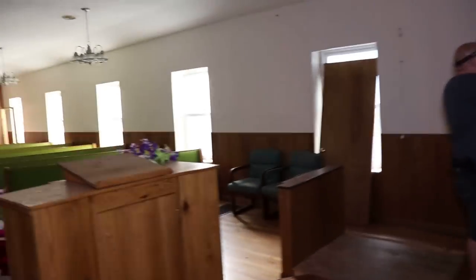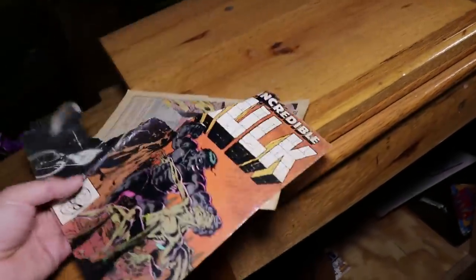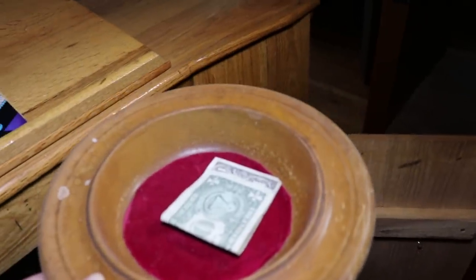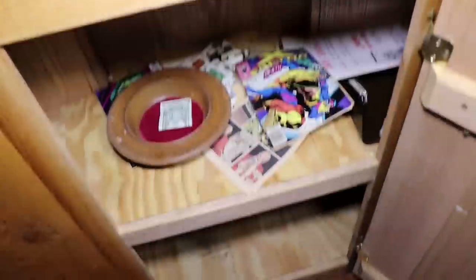They've even got modern lighting in here — energy bulbs. It's not been long since the church has been used. What's in there? An offering plate. There are X-Men comics in here — Incredible Hulk too. Speaking of a sermon for the day, let's put that dollar in there and maybe we'll come back and revisit this church to see if that dollar is still there. We'll leave it just like so — this way we'll know if it's been revisited or not.